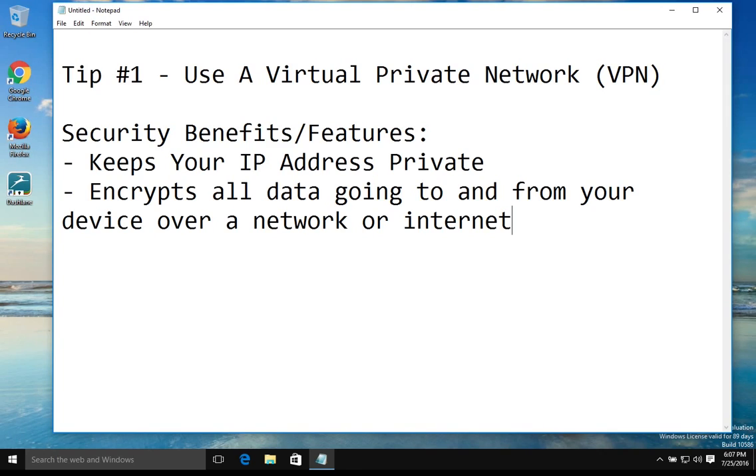Also, if you go to a website, many websites nowadays do force HTTPS, which is a secure connection, but many still do not. By using a VPN, you also secure all websites, even ones that do not force a secure connection.